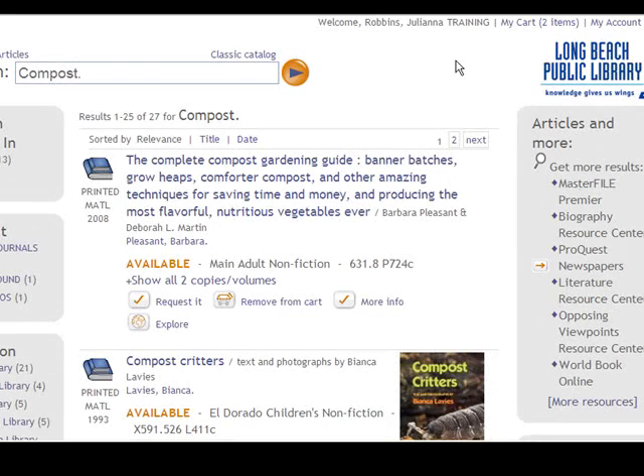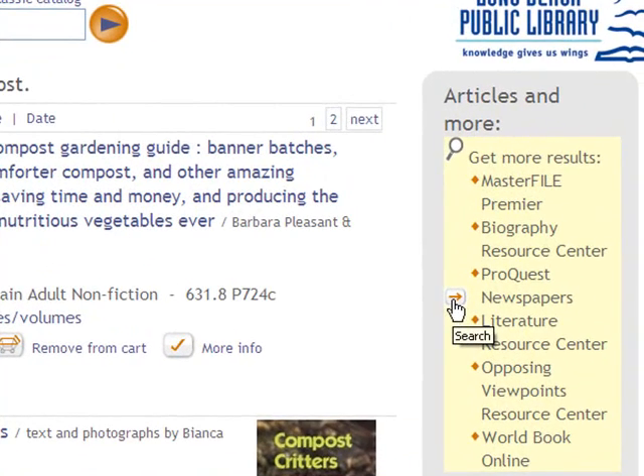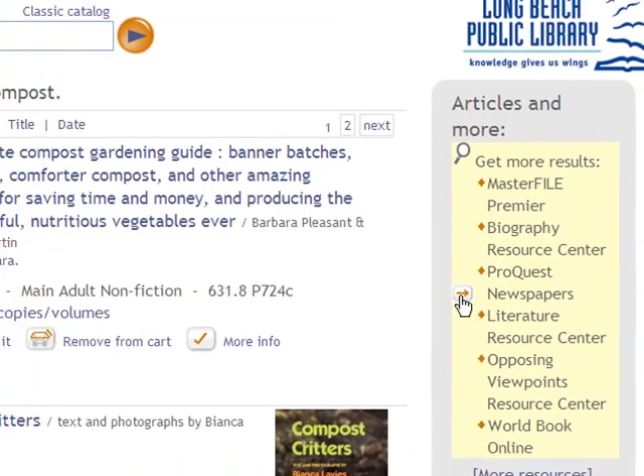Want to search more than just the library catalog? By clicking here under Articles and More, you can search all of our databases at once without having to visit each individual database.